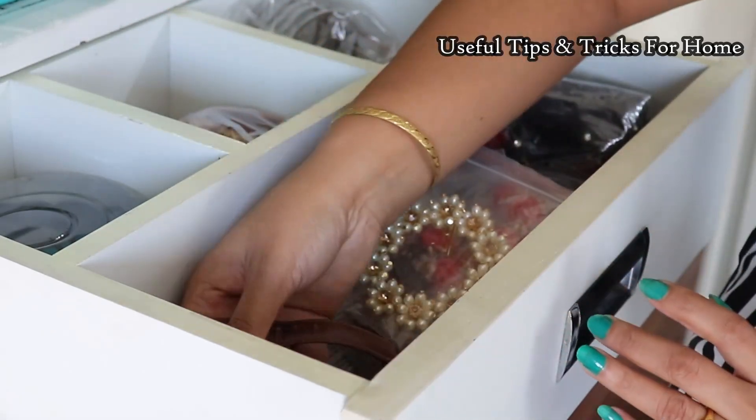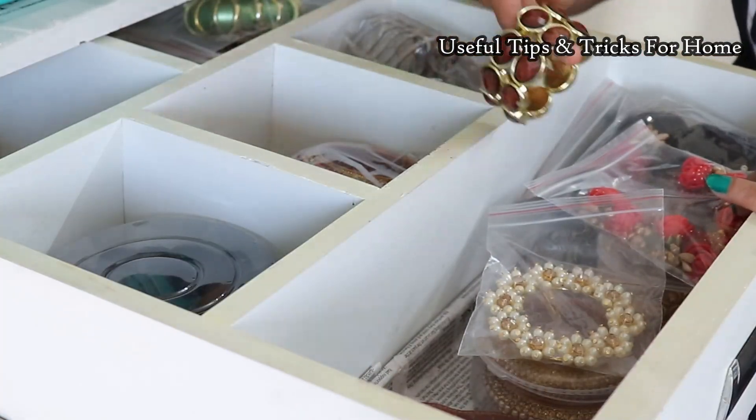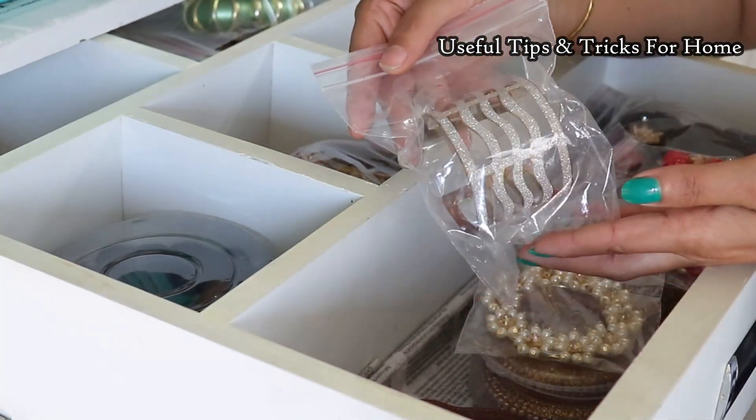I have a separate dressing table where I keep cosmetics and makeup. In this drawer, I have fancy bangles and bracelets.